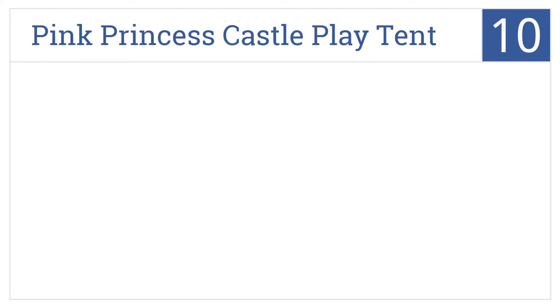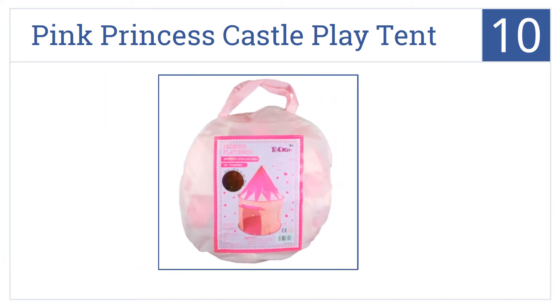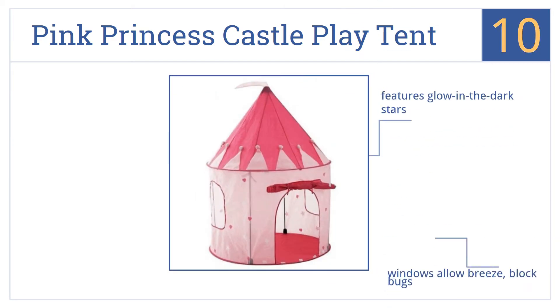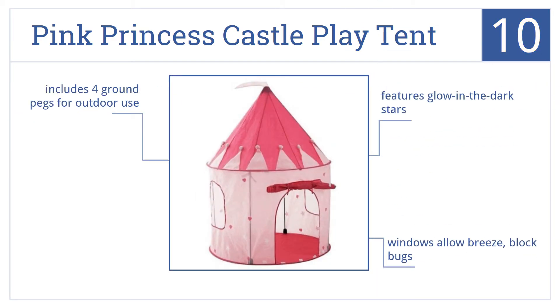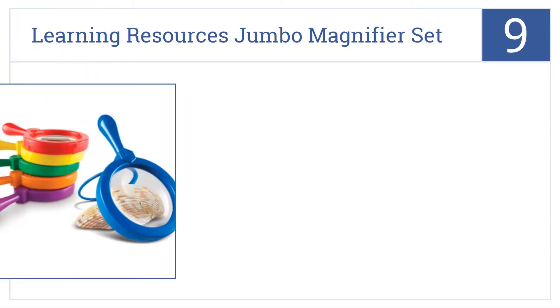Starting off our list at number 10, unlock your daughter's imagination with the Pink Princess Castle Play Tent — a play space that will let her dream up tales of gallantry, magic, and wonder. It features glow-in-the-dark stars, windows that allow in a breeze but keep out bugs, and four ground pegs for outdoor use.